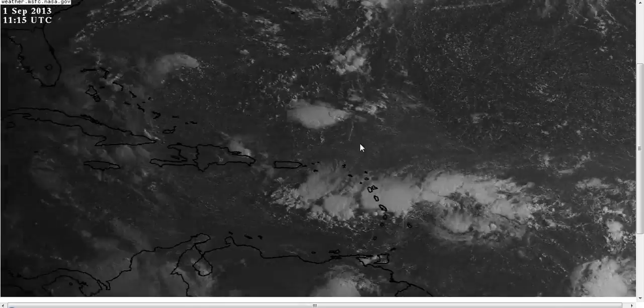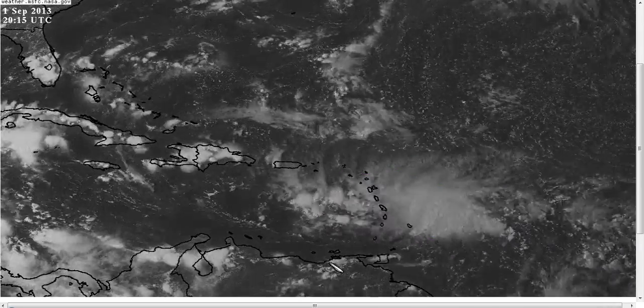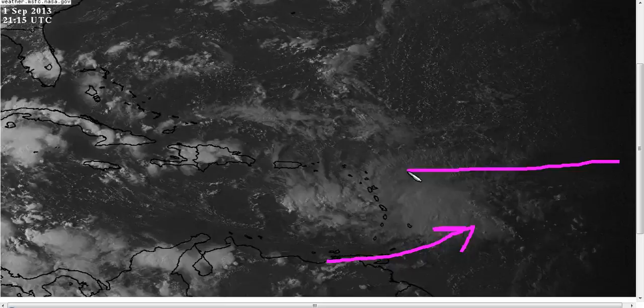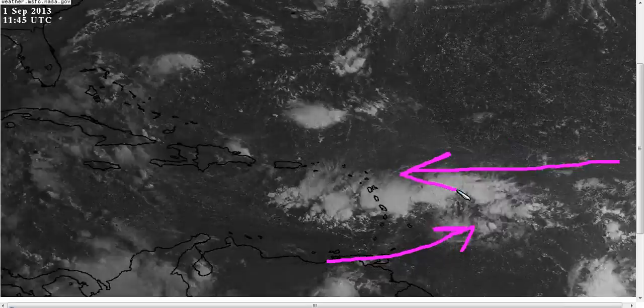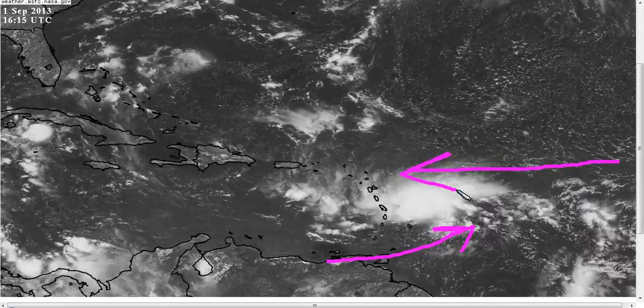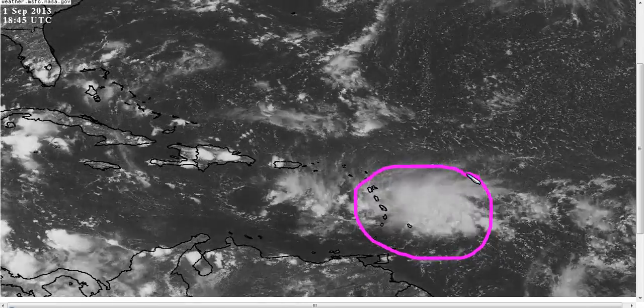If we zoom in, we can see that the general low-level structure is very elongated from east to west. We have a lot of westerlies coming through Barbados meeting up with these strong trade winds coming out of the east. This structure, although broad and elongated, is much more robust than the models anticipated, and they have underestimated the strength of this disturbance in the atmosphere as it comes westward.